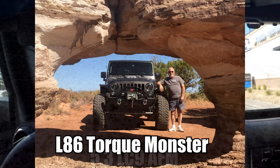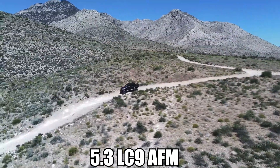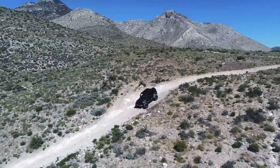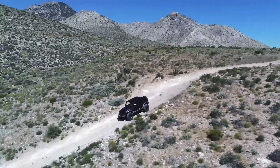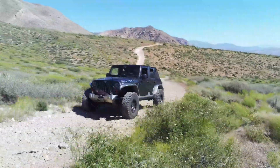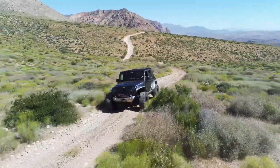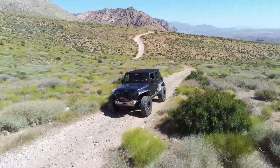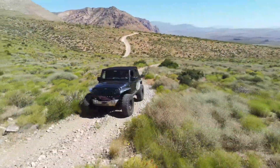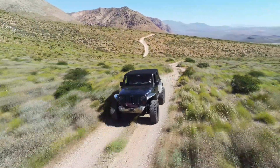GM deserves credit for using a lot of technology to make AFM seamless in production vehicles — many people don't even know they have it. But in our Jeeps they're not as well insulated, so you're going to notice it. I spent time in the early days changing mufflers and swapping motor mounts. I'm driving with active fuel management right now and I'm completely happy because I know I'm saving gas. Some guys who don't care about the 5-10% savings would just say get rid of it — it's more of an annoyance than it's worth.